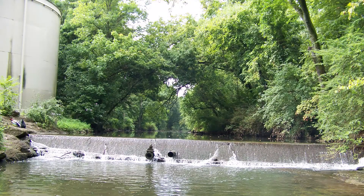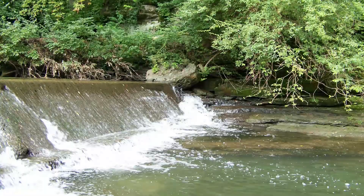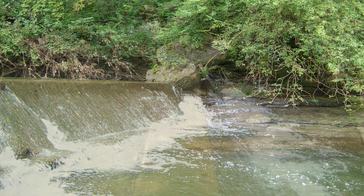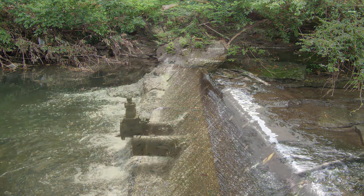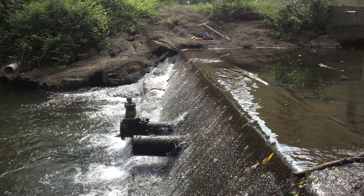The Richland Creek Dam was built in 1970 to create a standing pool of water that the adjacent McCabe golf course could draw from for irrigation. Nearly 35 years later, the Metropolitan Government of Nashville and Davidson County partnered with the non-profit Cumberland River Compact to remove the small structure.